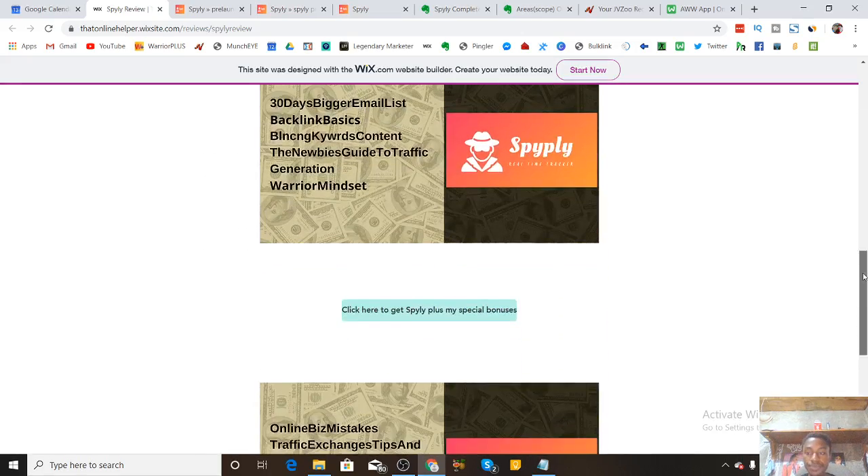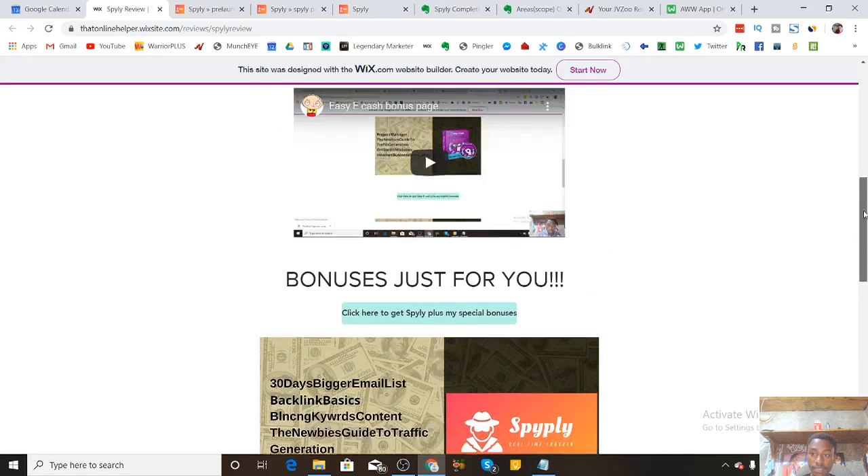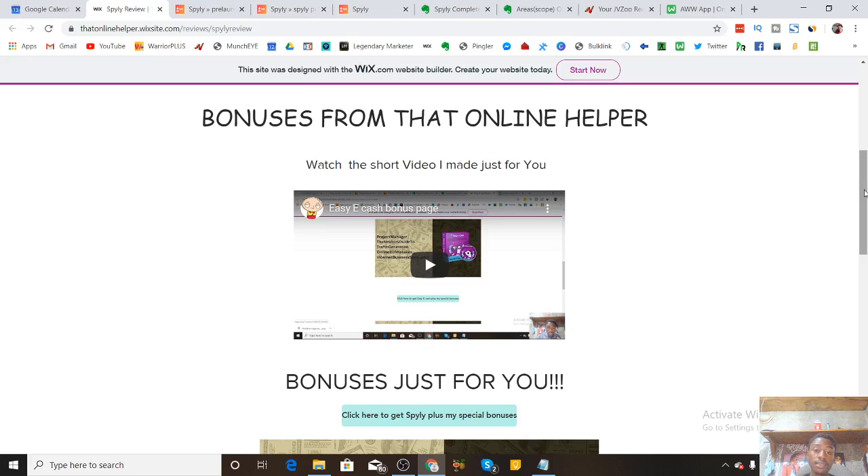That's going to be it for this review. With that information provided, I know it's more than enough to make an informed decision on whether or not you want to pick up Spyly. If you want to pick up Spyly, you know exactly what to do — it's the first link down below. Come to my bonus page, click the blue button, and the rest I showed you. If you want to contact me, it's the last link down below on Instagram. Thank you so much for watching my review — I do appreciate your time, and I hope I provided value and benefit to you guys.